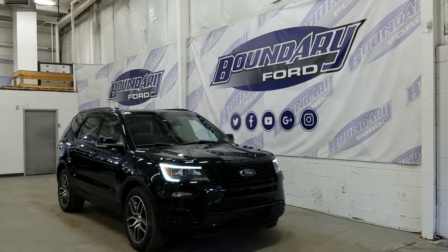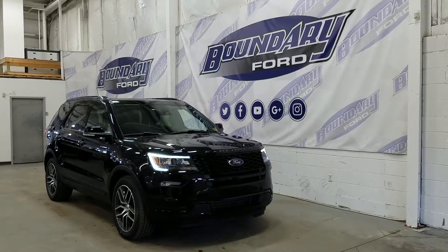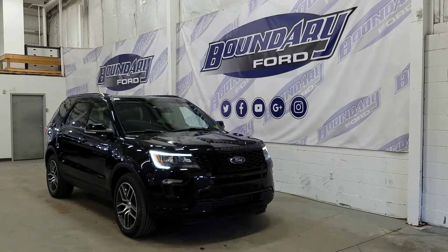If you have any additional questions about Explorer, please don't hesitate to contact our professional and friendly sales staff. We look forward to answering any questions you may have, and we thank you for shopping online with us here at Boundary Ford.